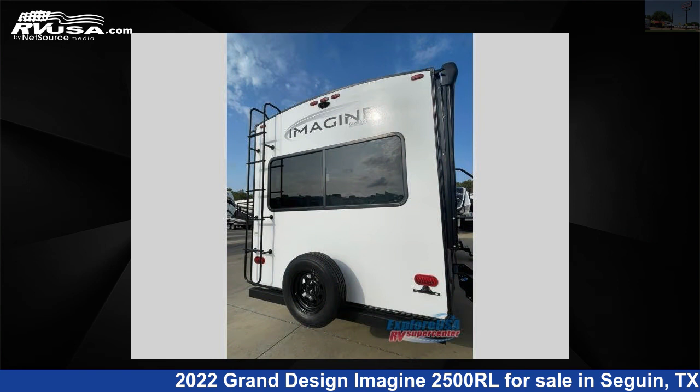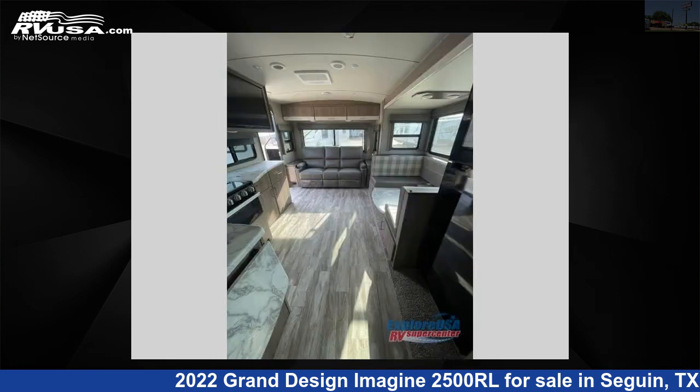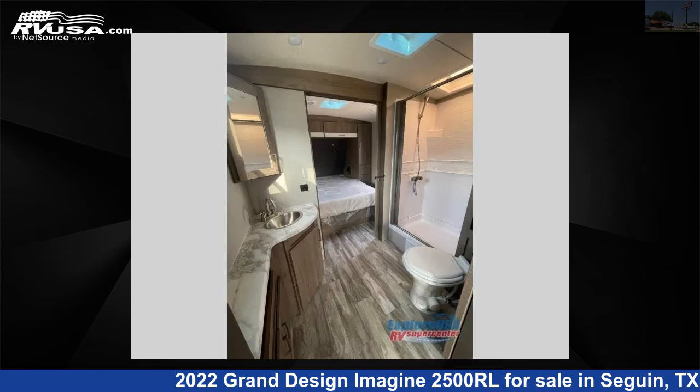This Grand Design is 29 feet 0 inches in length and features one slide-out, a pebble interior, sleeps six, and 52 gallons fresh water capacity. The floor plan layout features a front bedroom, rear living area, two entry and exit doors, and a U-shaped dinette.